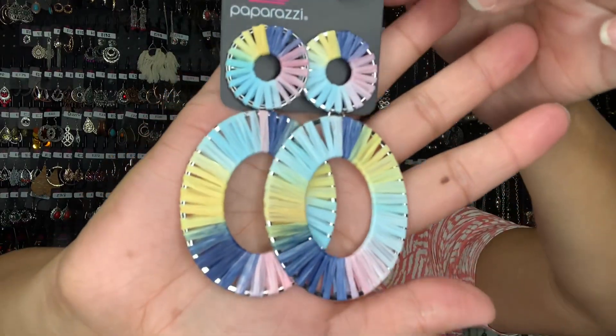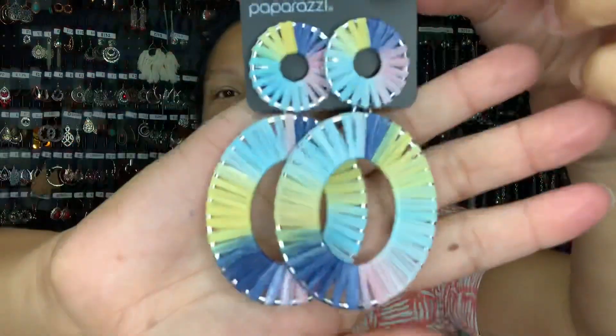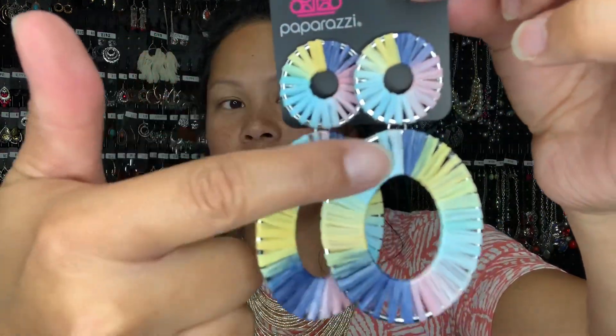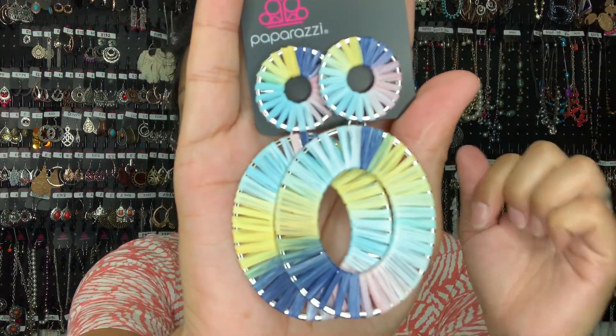Last but not least, this is probably the one that shines the most out of the spring collection because of the colors — yellow, pink, purple, blue, all in pastels. She's a post-back earring that hangs really nicely; you won't see the fish hook in the back. Look at those colors, the pattern, and the design — it's on silver, with a circle and oval shape on the bottom. The material looks and feels like a plastic raffia, but it's such a cute design, especially with the wrap-around giving it a fun spring look.